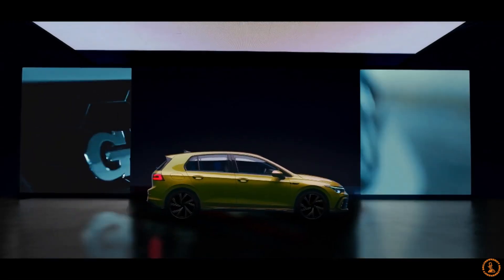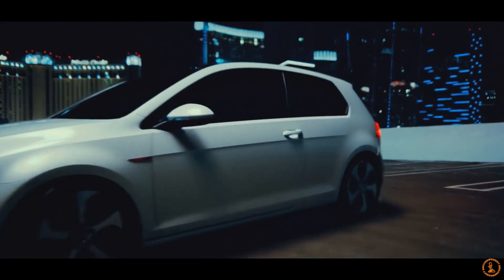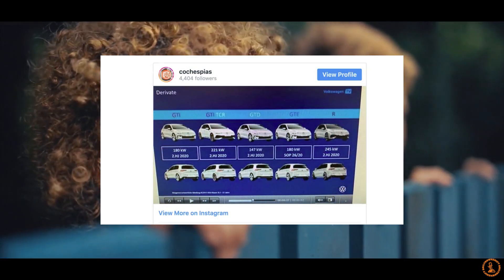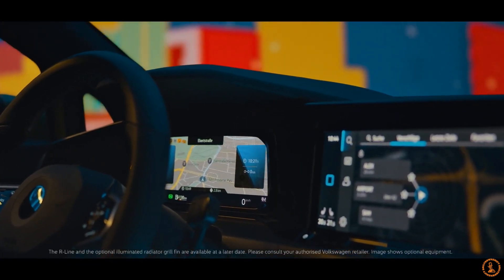Now, the model many of you are waiting to hear about — the top of the food chain for the Volkswagen Golfs — the Golf R. This car will use the same engine but with extra tuning so that it can pull well ahead of the pack. It will have 328 horsepower along with 295 pound-feet of torque. That's a gain of 33 horsepower over the outgoing MK7 car — not a bad boost at all.